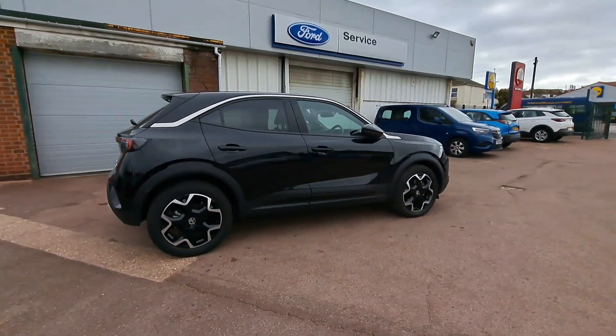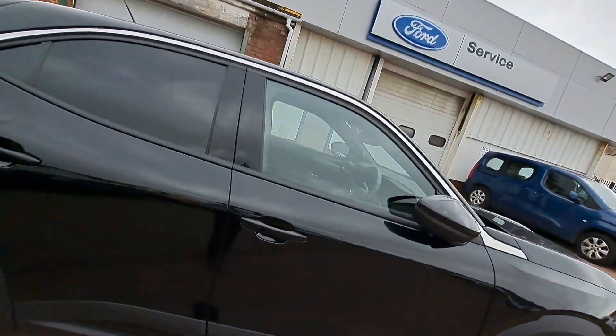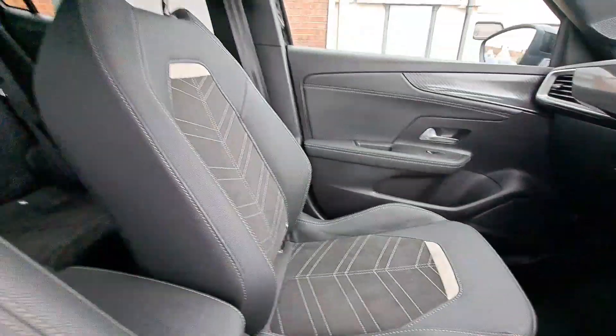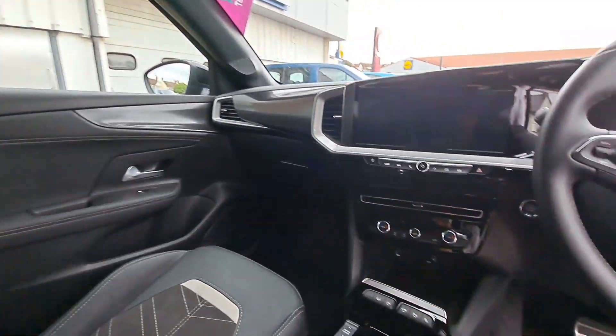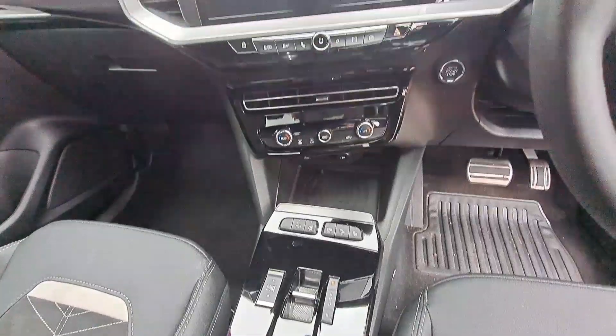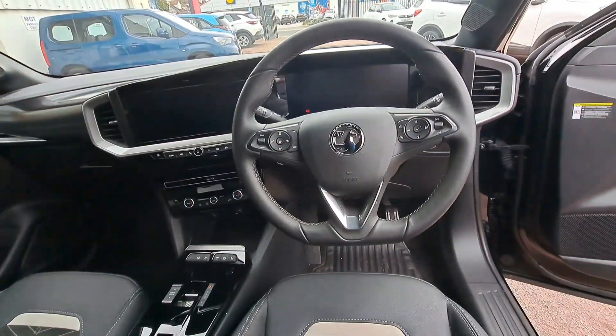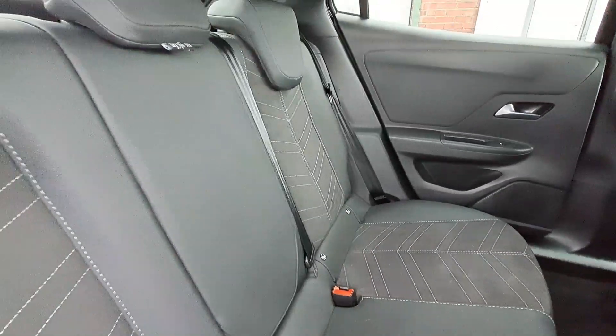Front and rear parking sensors with a rear-view camera. The interior is cloth seating with leather sidings, and a cockpit dashboard incorporates a 12-inch digital instrument cluster featuring adaptive cruise control and speed limitation.